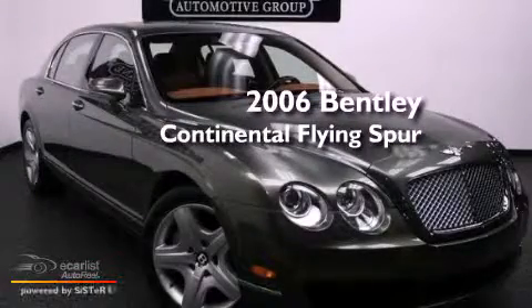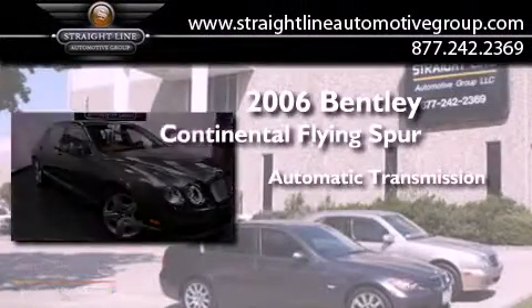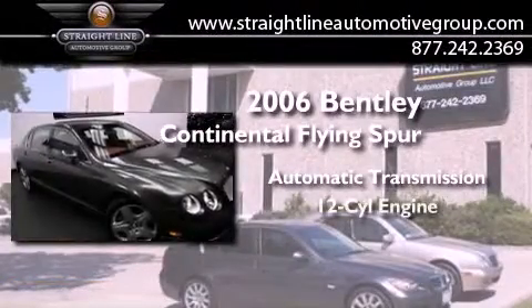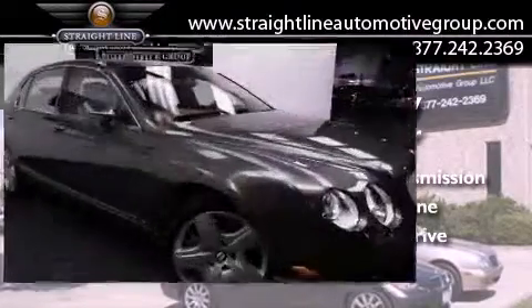This is a 2006 Bentley Continental Flying Spur. This vehicle has seating for 11 adults, a 6.0-liter W12, and the added safety and control of all-wheel drive.